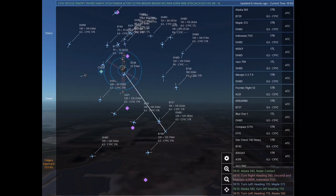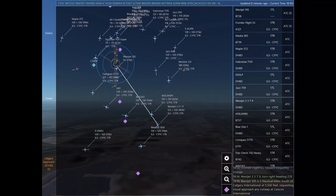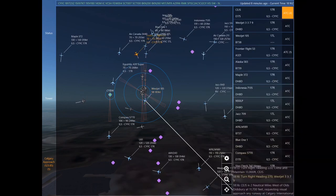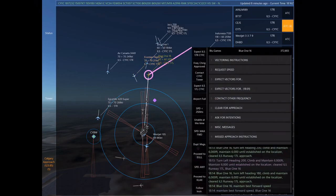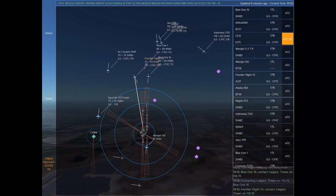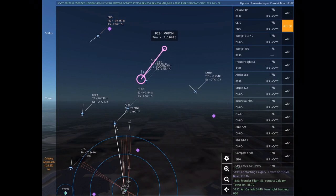Alaska 583, turn left heading 170. Calgary Approach, Alaska 583 with you. Alaska 583, radar contact. Alaska 583, turn left heading 170. Frontier Flight 53, request frequency change. WestJet 3379, turn right heading 270.